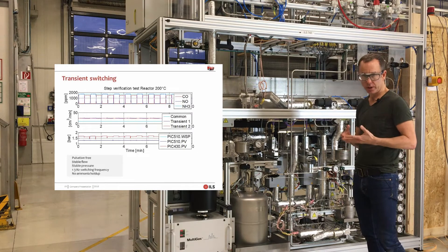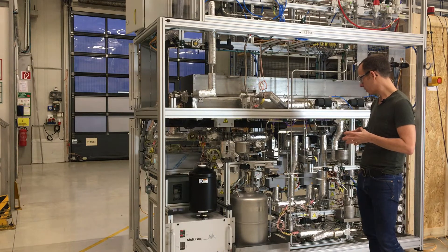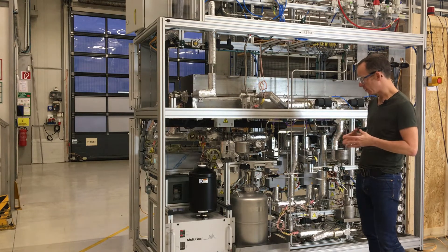Some of our clients want to add urea as well for looking at different urea dosing strategies for selected NOx SCR systems.